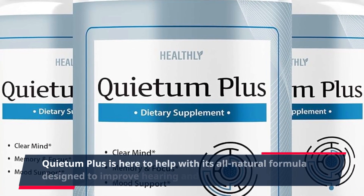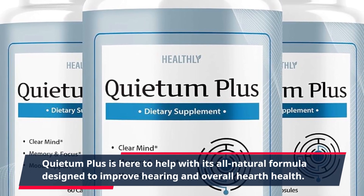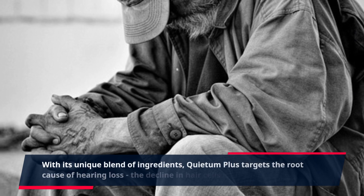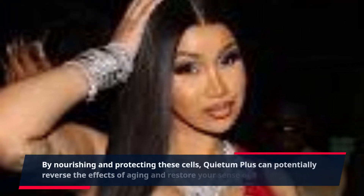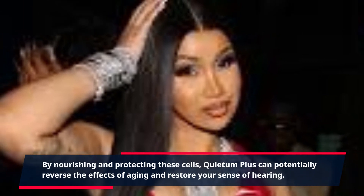Quietum Plus is here to help with its all-natural formula designed to improve hearing and overall ear health. With its unique blend of ingredients, Quietum Plus targets the root cause of hearing loss — the decline in hair cells and auditory nerves. By nourishing and protecting these cells, Quietum Plus can potentially reverse the effects of aging and restore your sense of hearing.